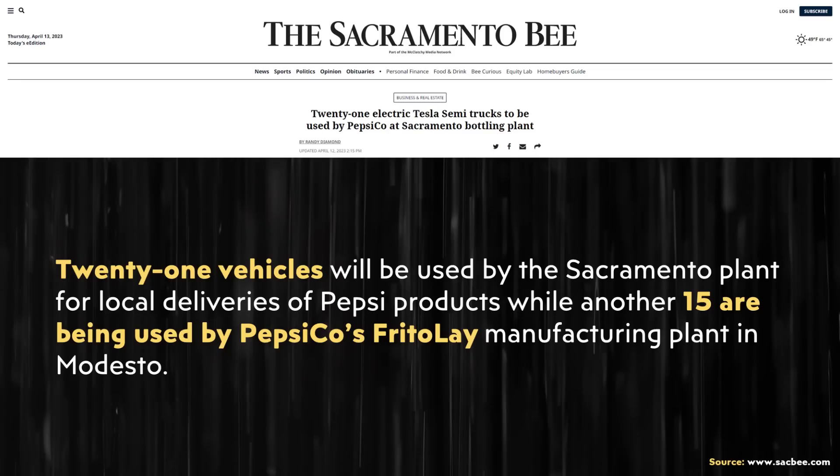However, Tesla eventually removed the pricing from their website for the Semi, and since then they haven't officially come out and declared a new updated price. This has left many like me kind of guessing at the price. However, it appears like the guessing game is over because I came across this April 12th article from the Sacramento Bee.